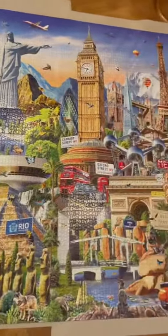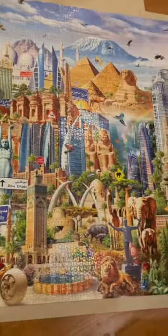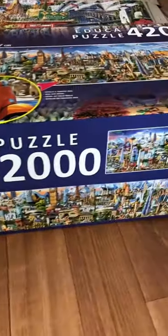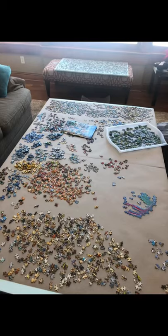Hey TikTok, thanks so much for blowing up our family project. This is the Educa 42,000 piece around the world puzzle. This was the box that it came in. It came in seven bags of 6,000 pieces, so it was like seven big puzzles.